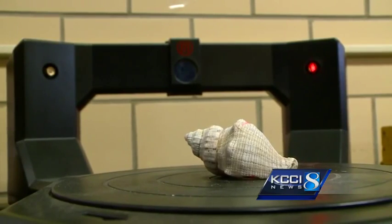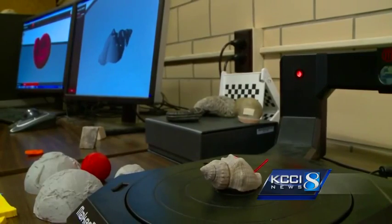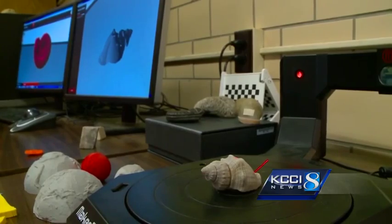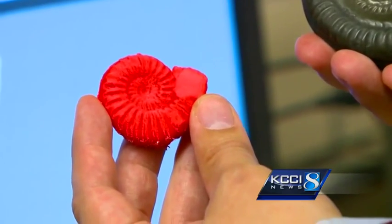A digitizer uses lasers to scan anything from fossils to rocks, then it sends a file to the 3D printer which prints out plastic models. So what began as this fossil on the right is now a bright red model on the left.